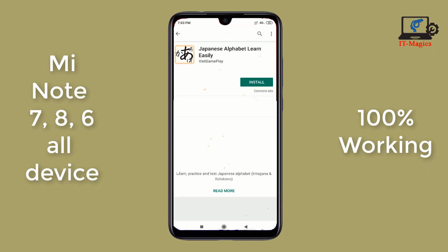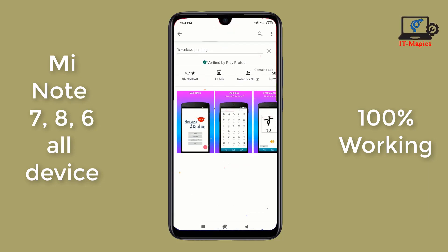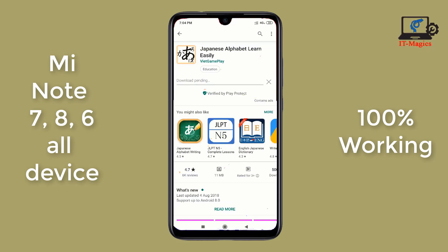Yes, I got my target app and clicked Install. It's working!